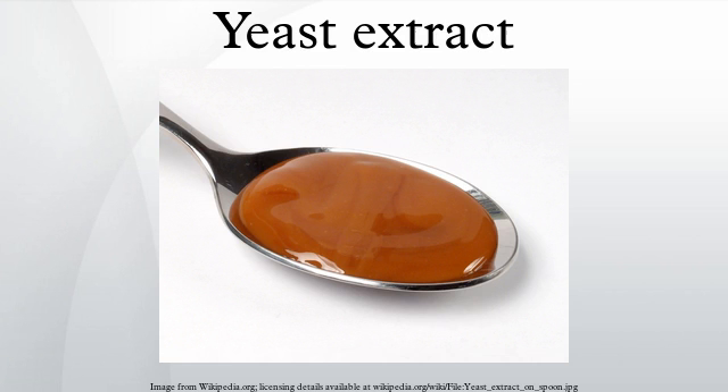Removing the cell walls concentrates the flavors and changes the texture. Yeast extract is used as a flavor enhancer in processed foods of all kinds. Hydrolyzed yeast, or hydrolyzed yeast extract, is another version used as a flavor enhancer, in which exogenous enzymes or acids are used to hydrolyze the proteins.